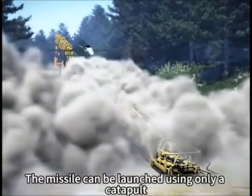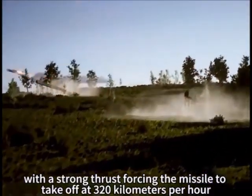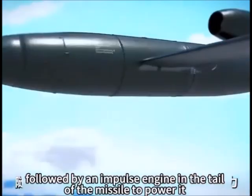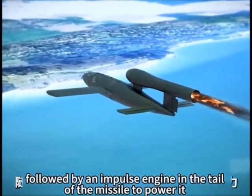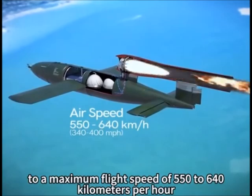The missile can be launched using only a catapult, with a strong thrust forcing the missile to take off at 320 km per hour, followed by an impulse engine in the tail of the missile to power it to a maximum flight speed of 550 to 640 km per hour.